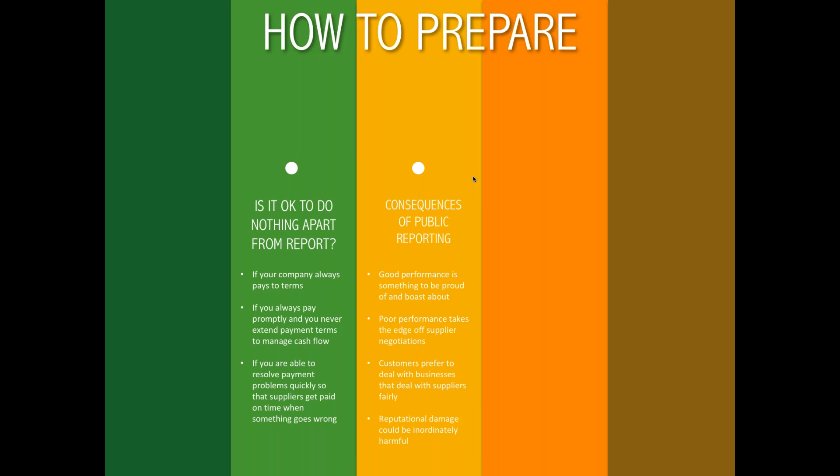Poor performance could take the edge off supplier negotiations. If a supplier knows that a customer has a reputation for poor performance, they could choose to walk away or use that as a negotiating lever. Some customers — certainly in the public sector — prefer to deal with businesses that treat suppliers fairly, and now they have a way of seeing actual performance. Reputational damage caused by publishing poor performance could have an inordinate effect — the benefits of managing cash flow through late payment could be completely offset.